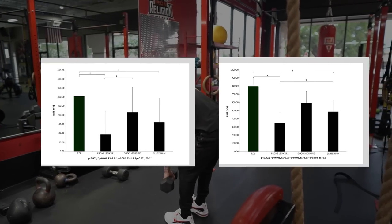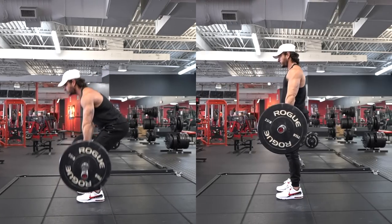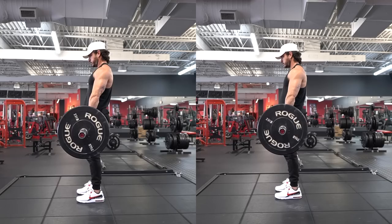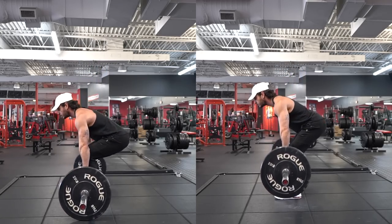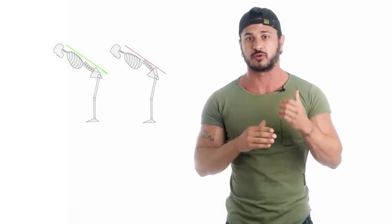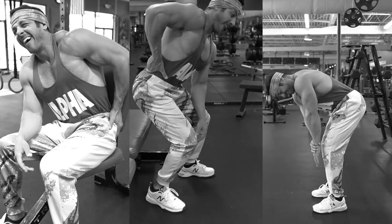Often confused with conventional deadlifts, the RDL is purely a hip hinge movement and offers a safer alternative for those concerned with potential injury. The hip hinge pattern is a staple in daily life, and mastering this pattern is crucial for preventing chronic discomfort, lower back tightness, and reduced mobility.